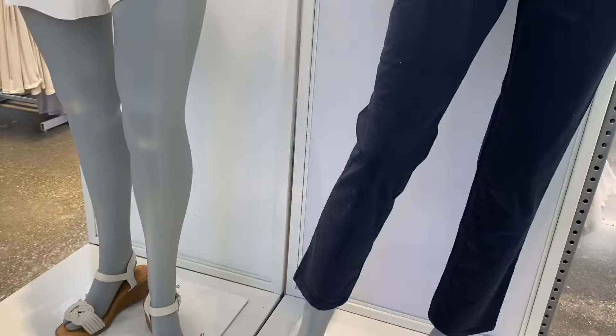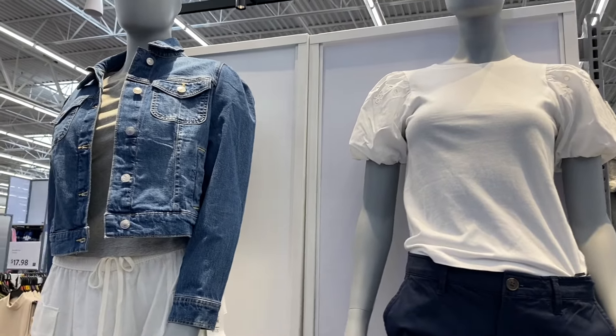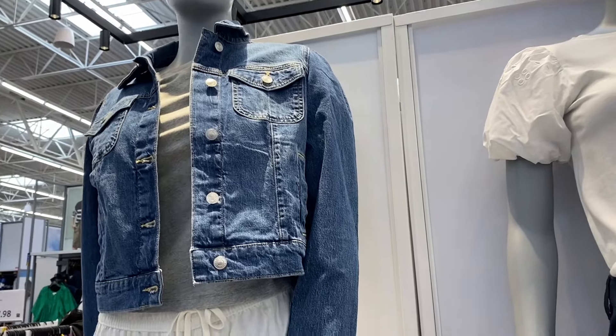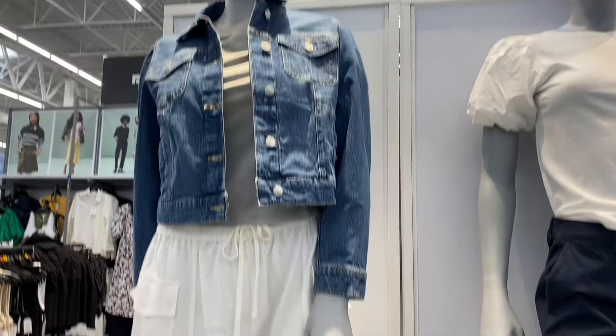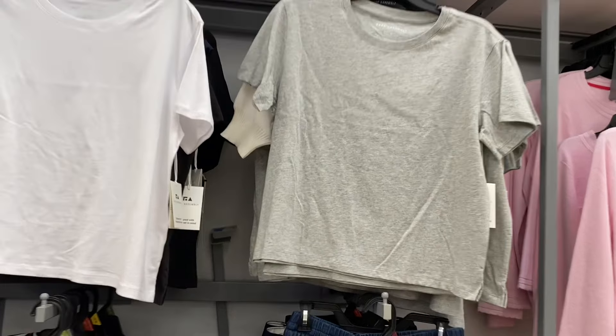Here's some of those clothes we just looked at. They have Time and True paired with the Free Assembly puff sleeve embroidered eyelet shirt that came in green, black, or white. And then they have the Free Assembly jacket with these cute shorts.